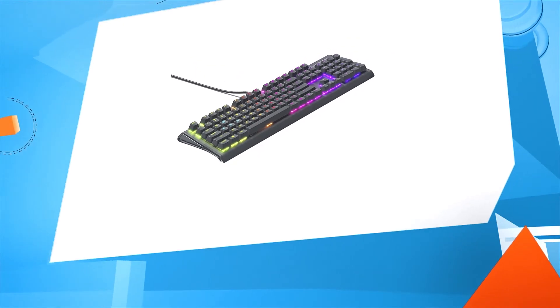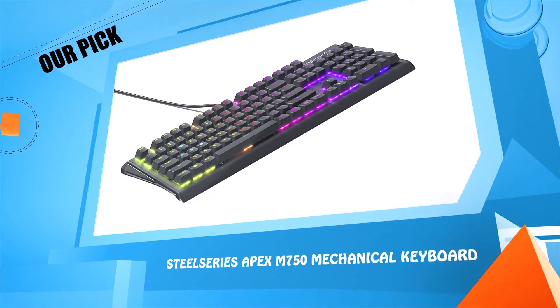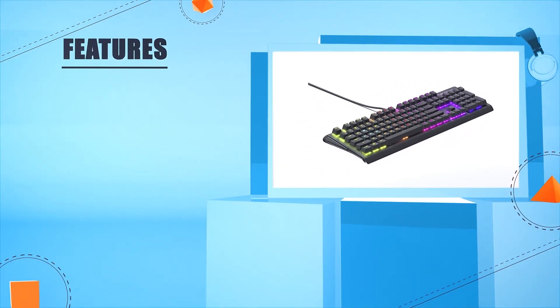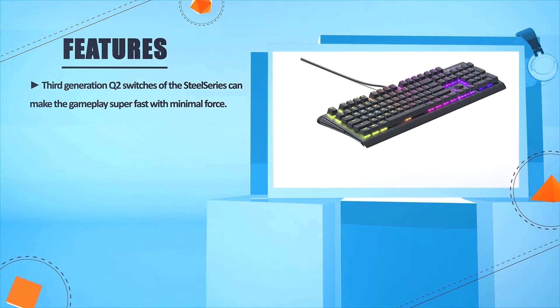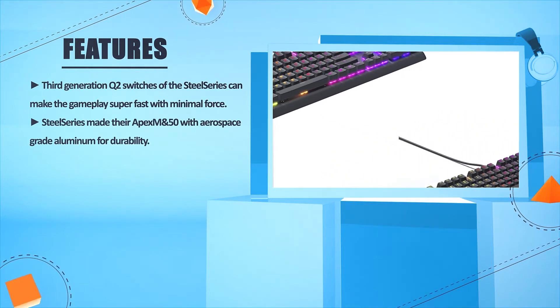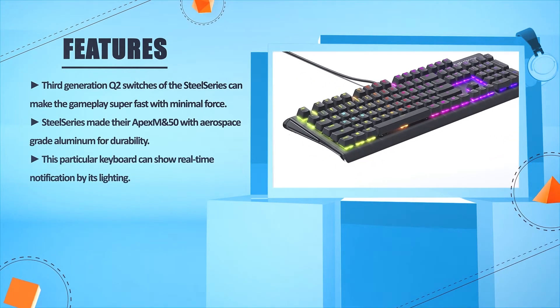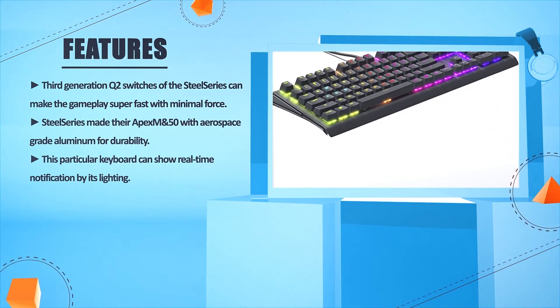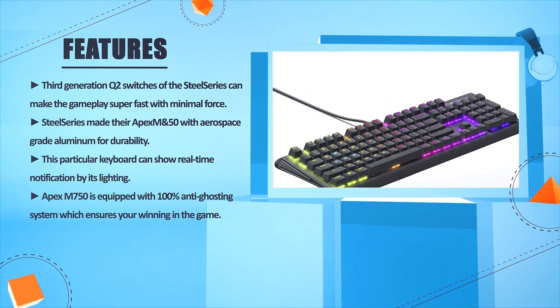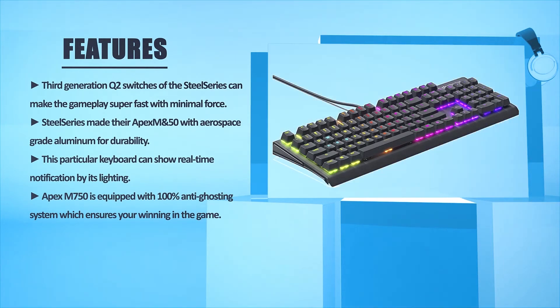Number two: SteelSeries Apex M750 Mechanical Keyboard. The 3rd generation QX2 switches of the SteelSeries can make gameplay super fast with minimal force. SteelSeries made the Apex M750 with aerospace-grade aluminum for durability. This keyboard can show real-time notifications through its lighting. The Apex M750 is equipped with a 100% anti-ghosting system which ensures you're winning in the game.